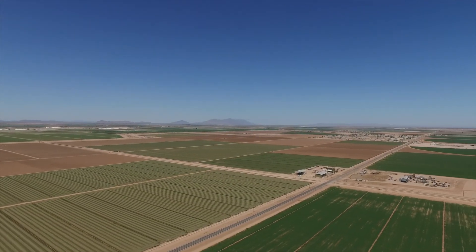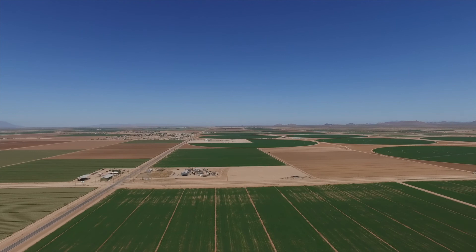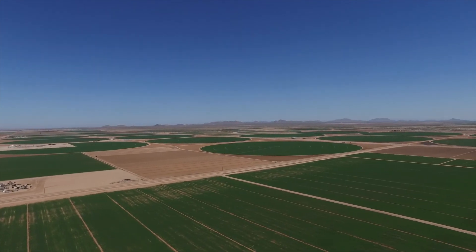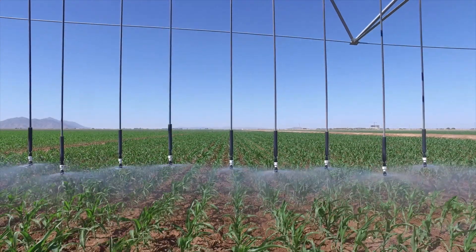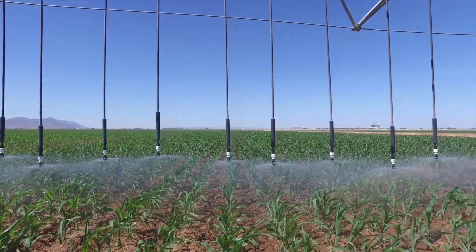This is about 5,000 acres. They have 33 half-mile center feed linears and probably a half dozen pivots on this farm. A little further from here there are 16-pivot farms, 10-pivot farms, and some guys buy one or two. A lot of them are money investors coming into the area to get into the farming business.